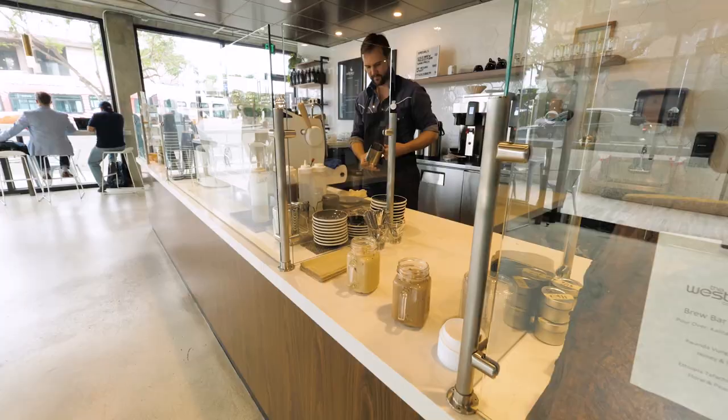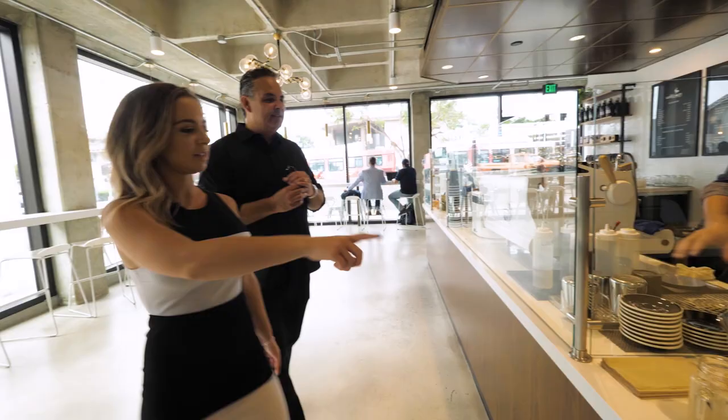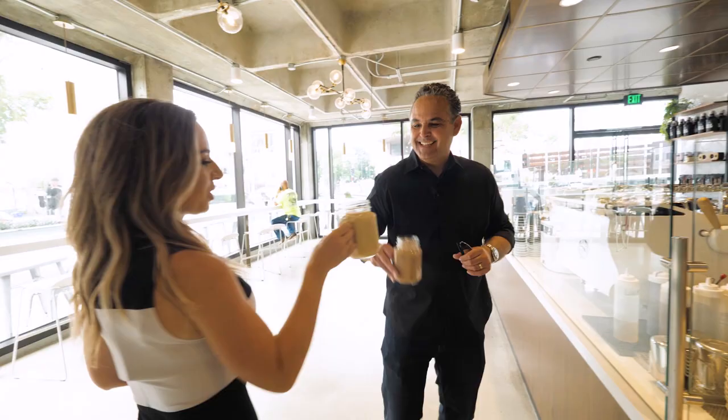Let's go grab our coffees — those look amazing. The lavender one? Cheers! These are adorable. Let's go sit outside.